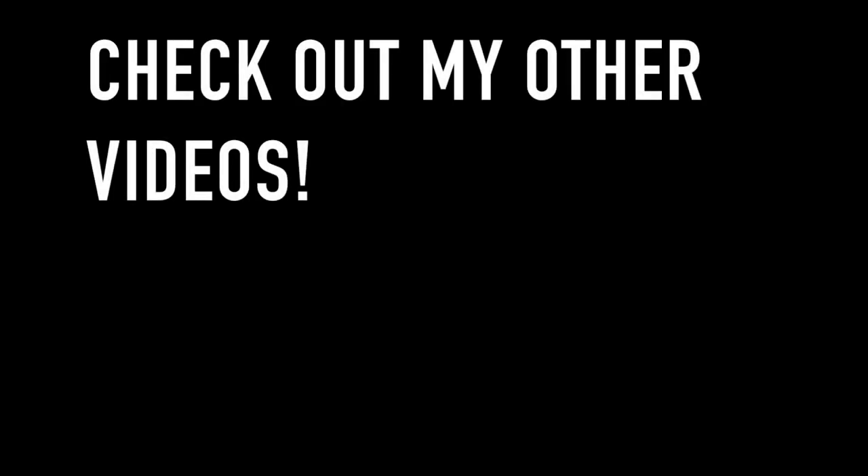Thank you for watching and I will see you next time. We'll see you next time, bye.